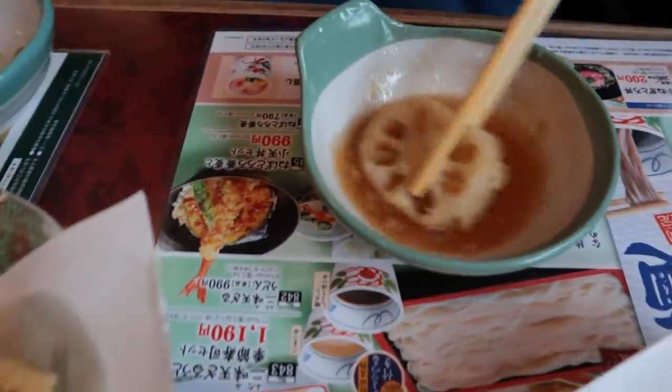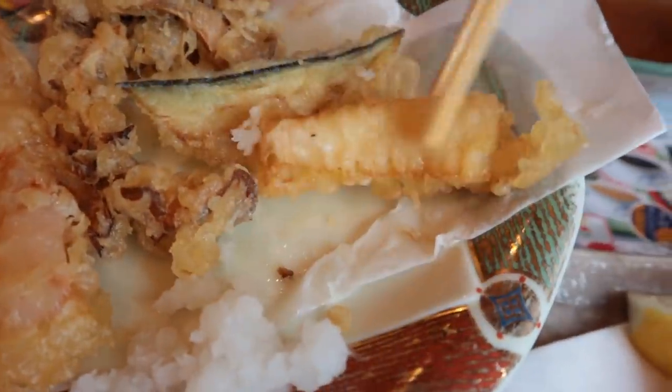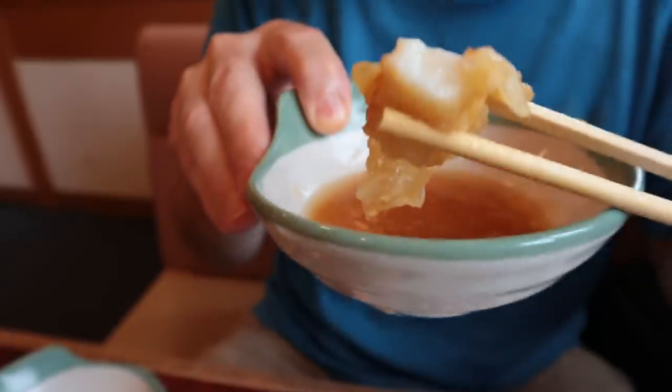Lotus root - you can tell by the holes. Pretty soft. This appears to be a fish - not sure, it's hard to really tell. It's white, maybe it's squid. Yes, it is - that is squid. And the squid is very soft. This is quality tempura.